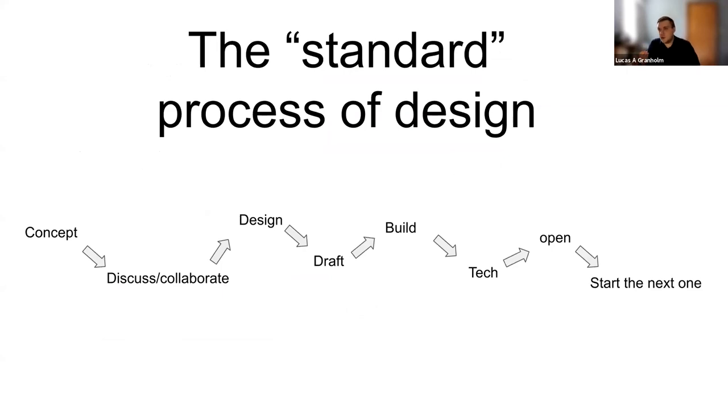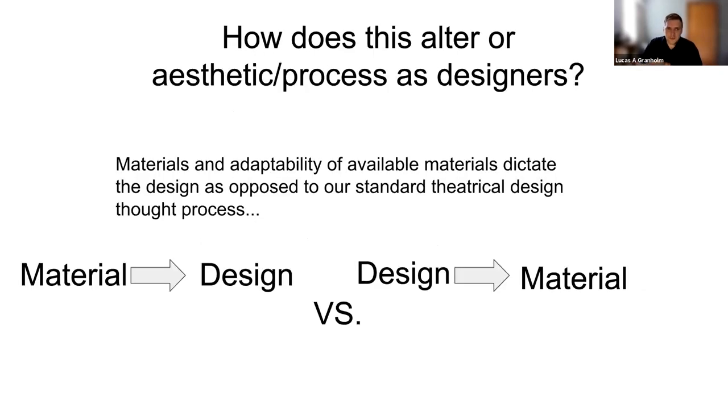The standard design process in theater is a linear line: think about the concept, discuss and collaborate with the design team, students design with sketches and image research, draft up construction drawings, build it, have tech, open, and start the next show. It's a very defined process. But with green theater, the materials dictate the design rather than the design dictating the materials. This makes it somewhat difficult for a designer to think about how a set is going to look before they know what they can find.